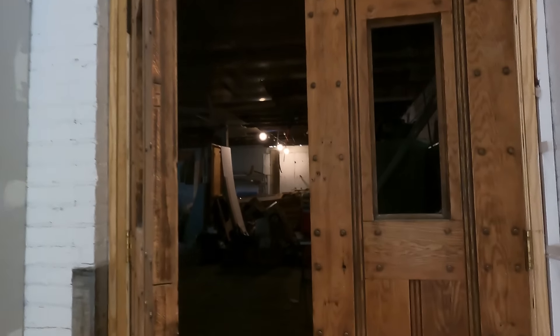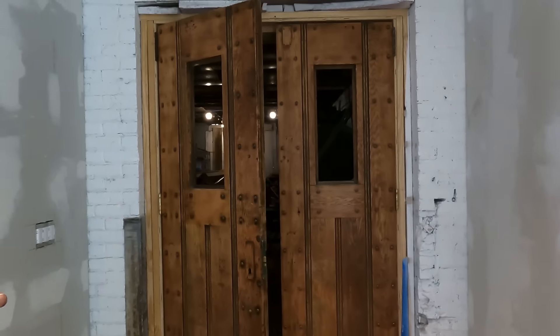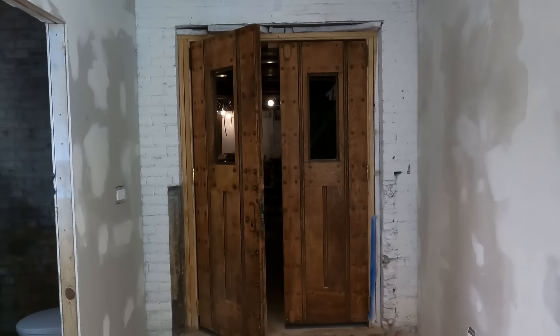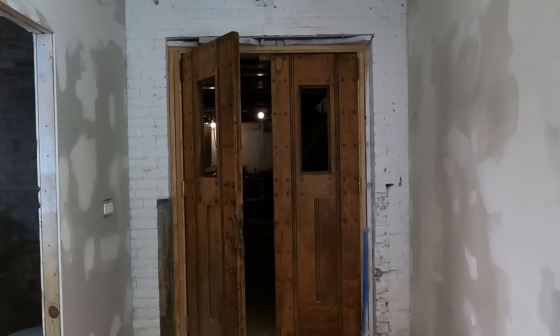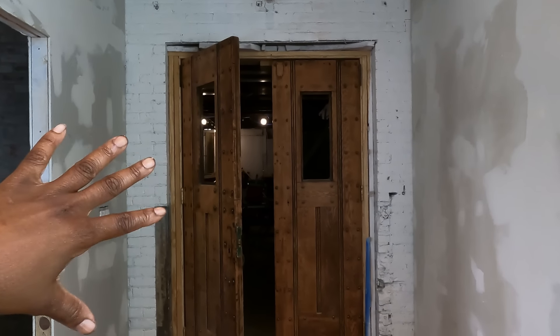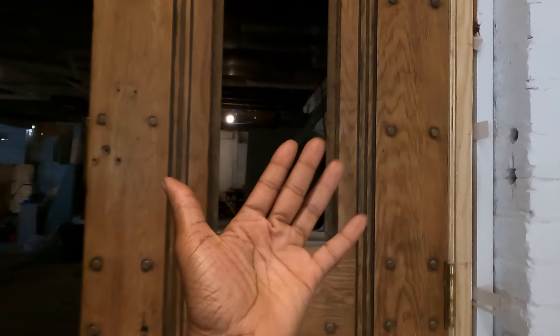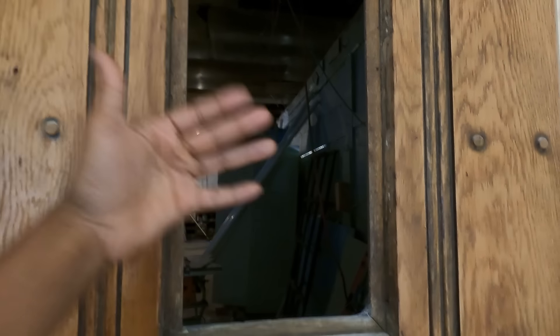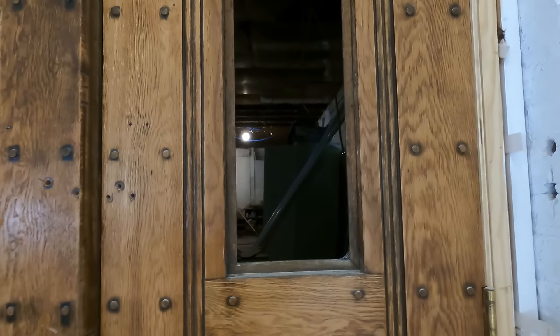Another thing on our punch list is we are finally going to finish these doors — our back doors leading into the garage. We have some amazing glass that's clear but has like a frosted floor texture, and we are going to install that.